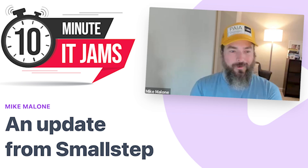Today on 10-Minute IT Jams, we're joined by Mike Malone, who's the founder and CEO of SmallStep. Mike has a passion for distributed systems, how to automate them, and how to make them as secure as possible. He joins us to share a little bit about SmallStep's services and their vision for the future. Thanks for joining us today, Mike, and welcome to the jam. Thanks for having me, Mitchell. Excited to be here.